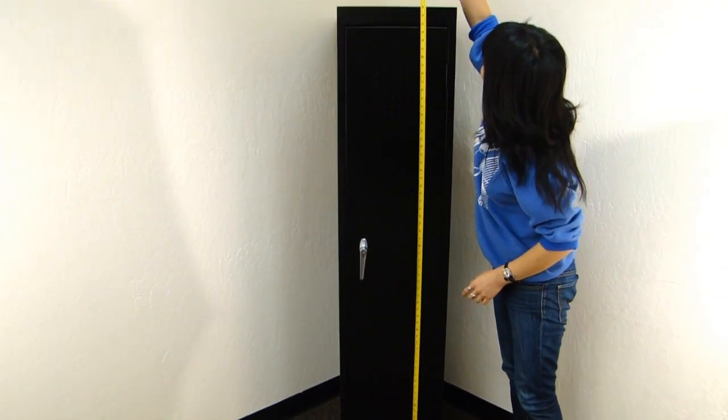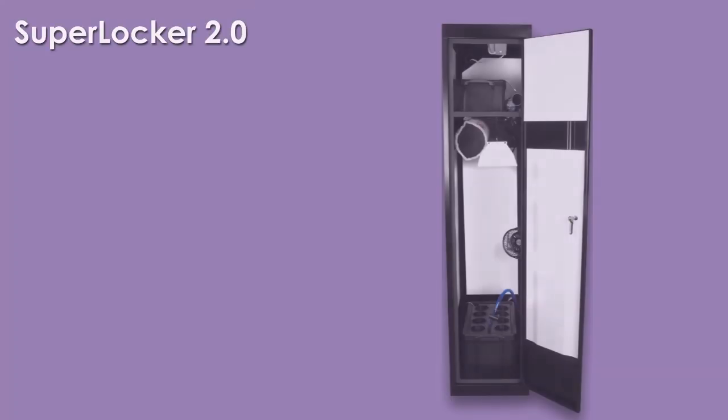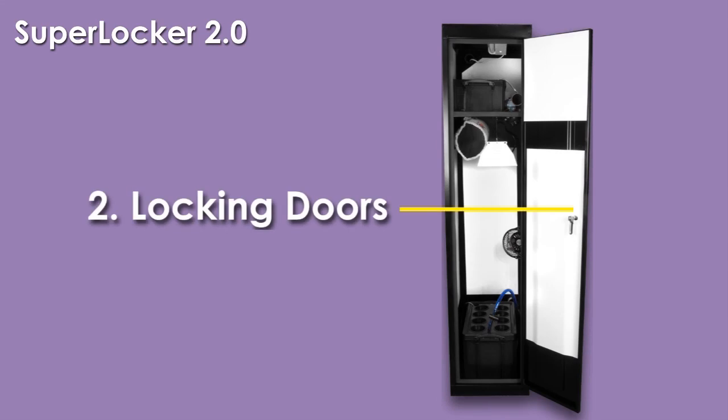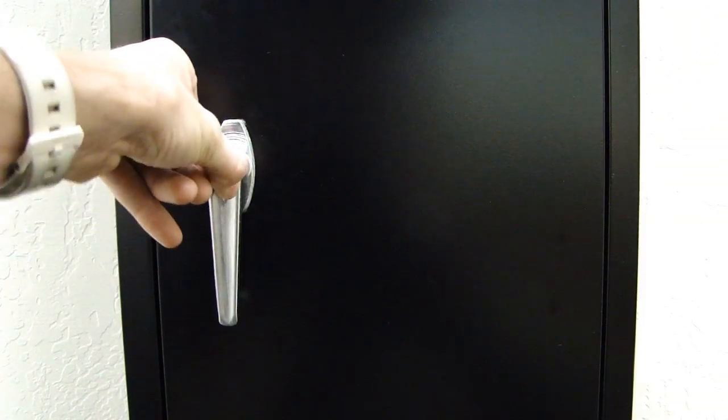Measuring 66 inches tall and only 15 inches wide, the SuperLocker can discreetly fit into the smallest of places. All superclosets come with locking doors to ensure maximum security and safety.